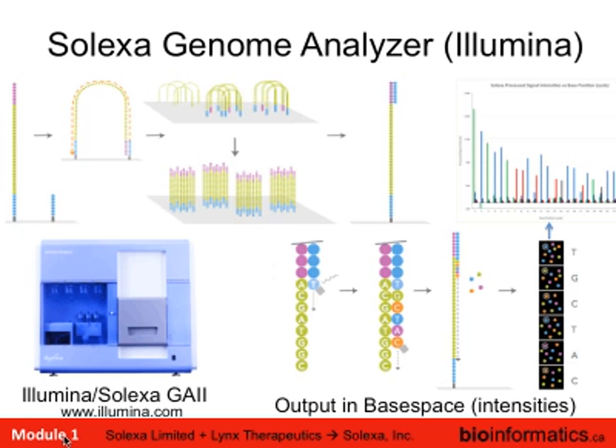The next one that came along was the Solexa. Lynx Therapeutics in California was really the first next-gen sequencer — they didn't market an instrument but sold a service, using beads with very short sequences. They were acquired by Solexa for some of their IP technology.